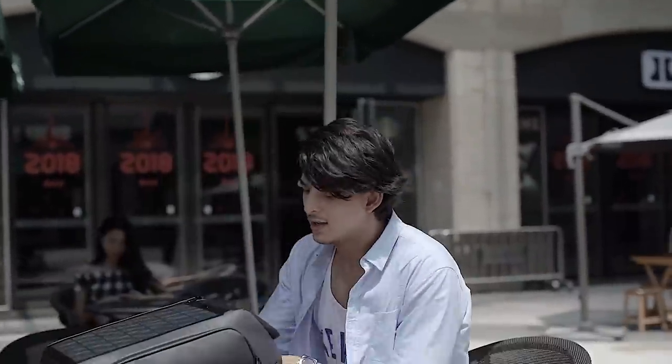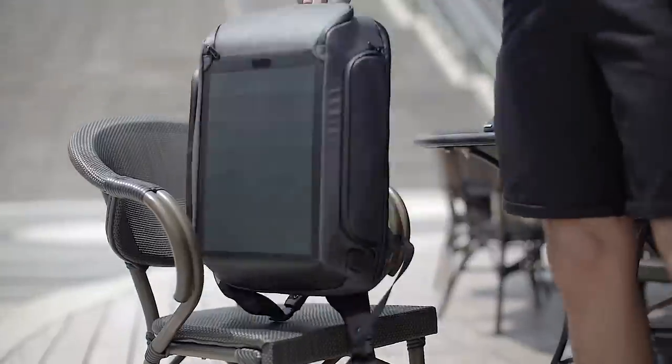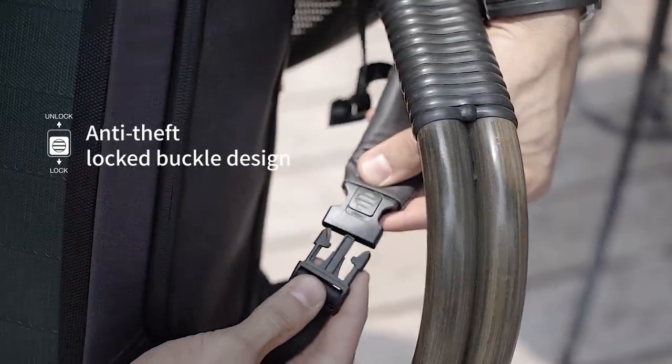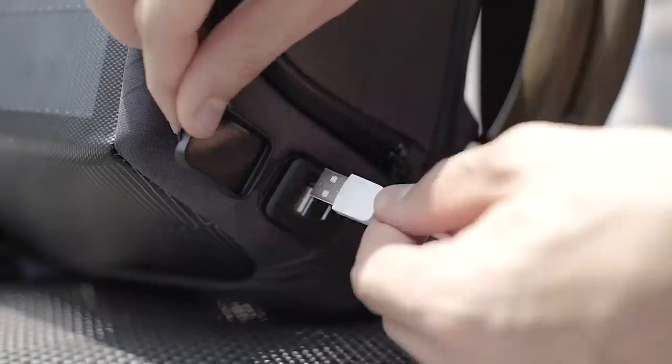Beam Backpack has detachable shoulder straps with locking buckles. These serve as an anti-theft security system. Loop the strap, click the buckle, and lock it up.